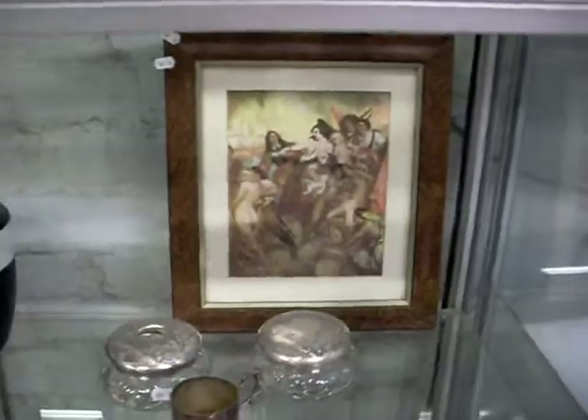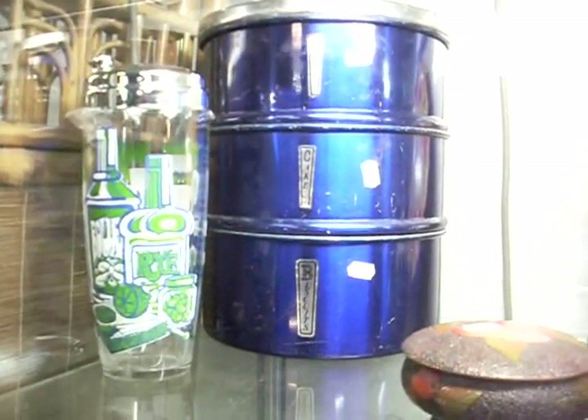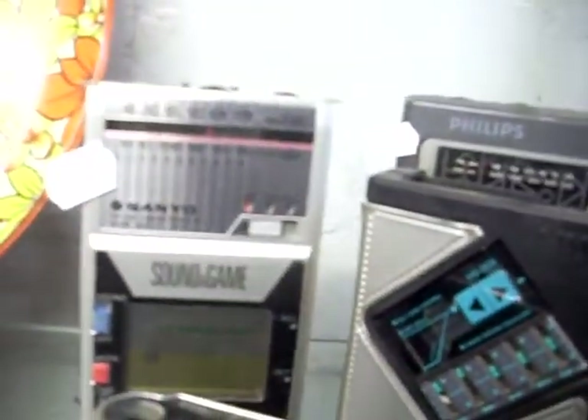Ice buckets, Norman Lindsay print, some nice old footy cards, couple of nice old books, crystal. Stacking anodised cakes, scones and biscuits — goes with a nice little sort of retro cocktail shaker. Some cool little Walkmans, including the Sanyo Sound and Game — a little AM/FM radio and a little electronic handheld game in one. Big Cheech and Chong movie poster, that's pretty cool.